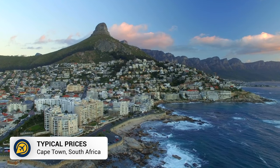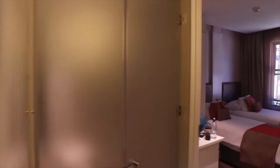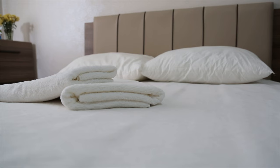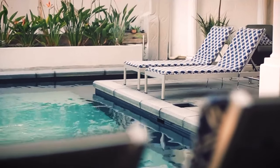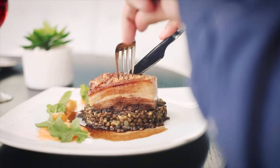Now let's look at the typical prices. In South Africa, you can use the South African Rand. Hostels can be found for under 300 Rand, whilst budget private hotel rooms begin at around 900 in good locations. Mid-range hotels begin at 3,000, and five-star hotels begin at 5,000. Breakfast can be found for under 100 Rand, and a decent sit-down meal begins at 300.